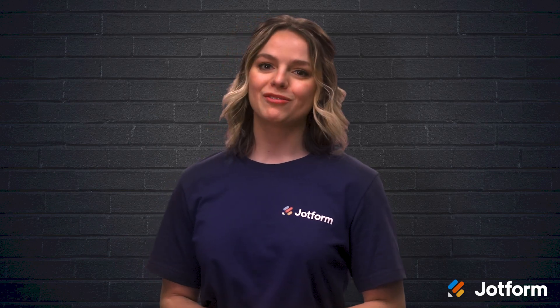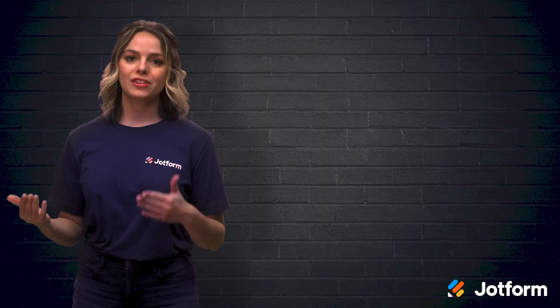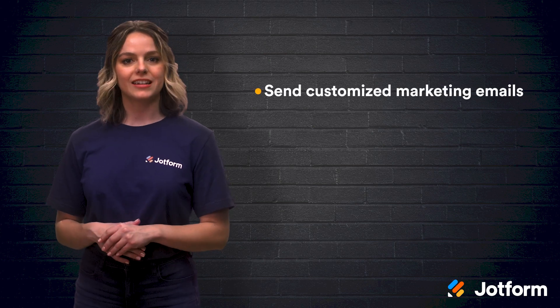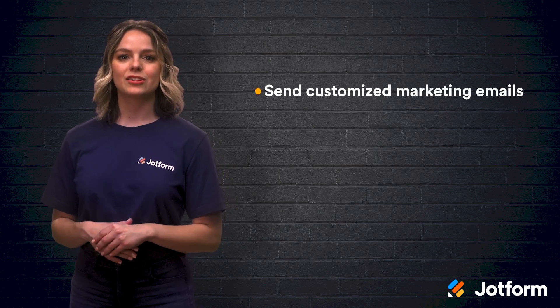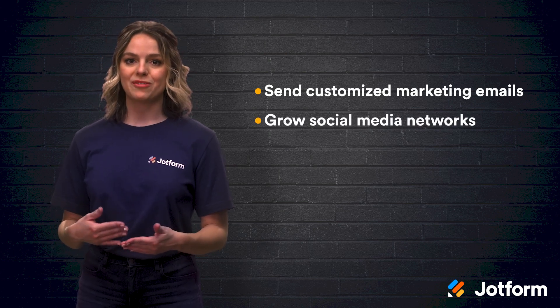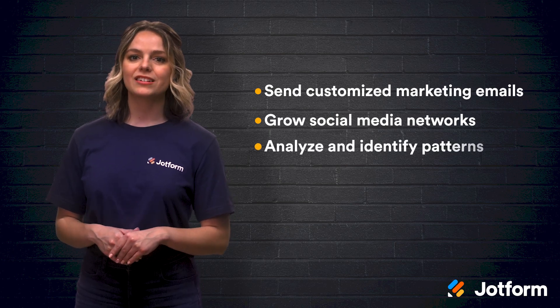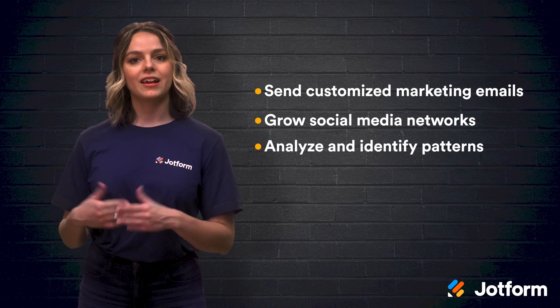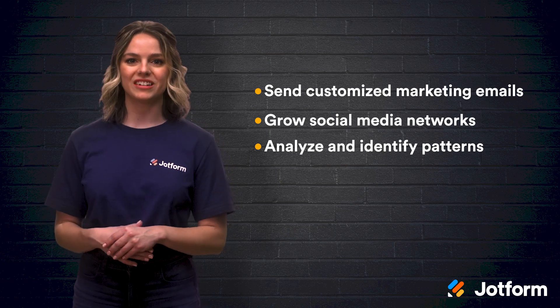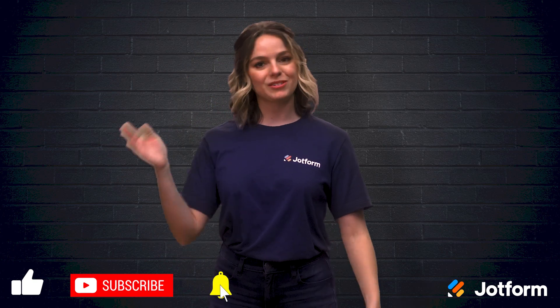Let's do a quick review. JotForm makes it easy to automate your marketing process starting with these three areas: sending customized emails to leads so they get info that's relevant to them; growing your social media networks via accessibility and incentive to follow; and lastly, analyzing your leads to identify patterns and ultimately boost your marketing efforts. Again, I'm Sissy with JotForm — thanks for watching and we'll see you again soon!